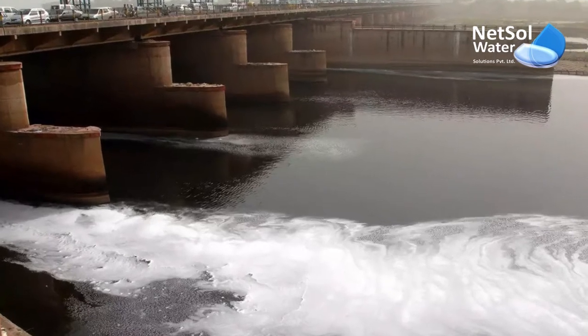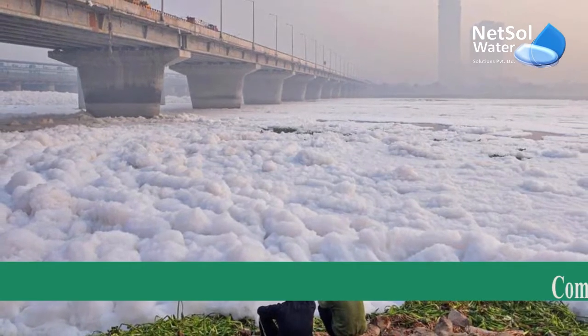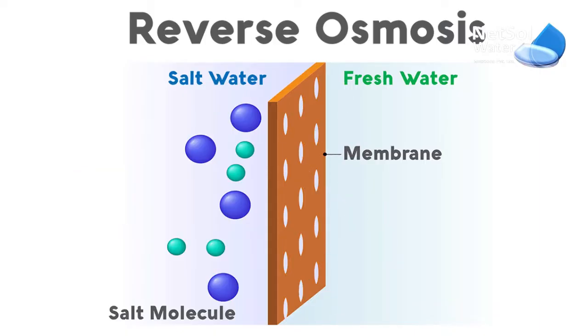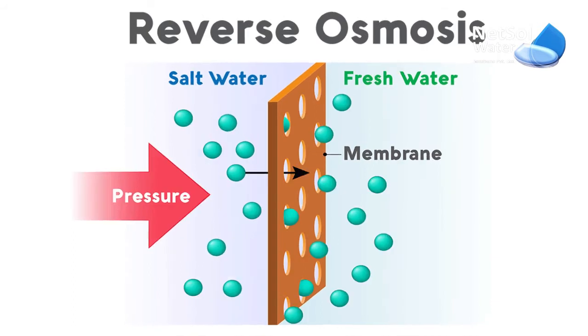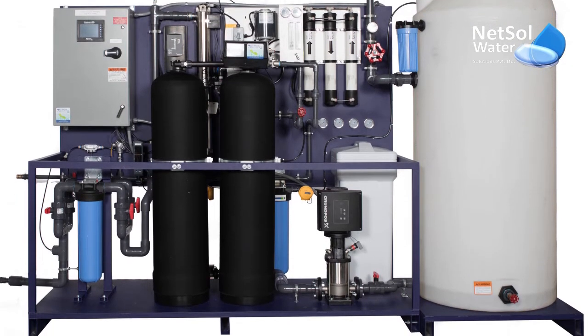Water pollution is one of the severe problems faced by the people of Delhi, owing to the fact that a large number of industries working in and around Delhi discharge their effluents directly into the water bodies. Reverse osmosis is a reliable and effective way to get high purity water. The impurities are removed from water and washed out during this process, resulting in high purity water.